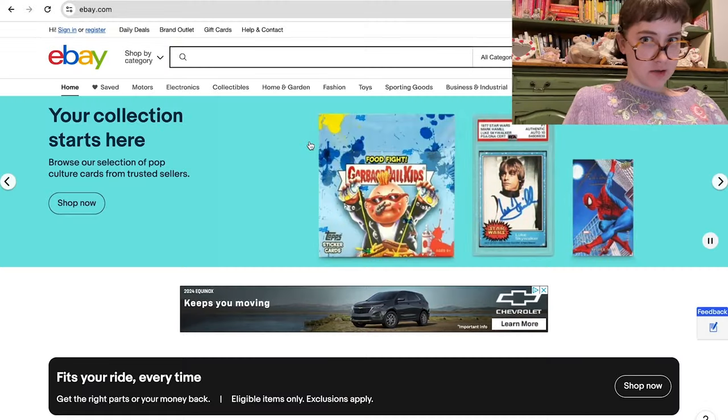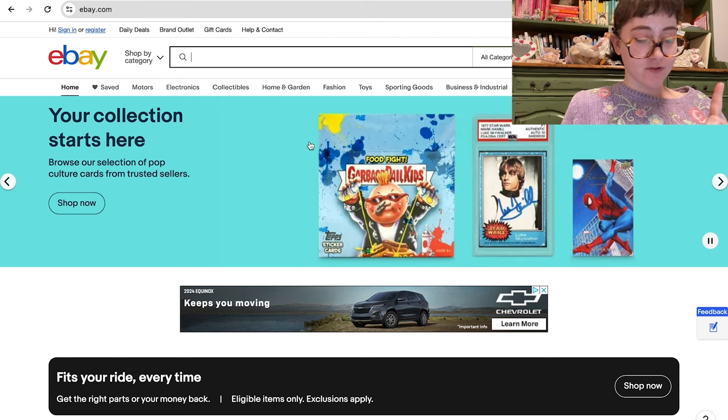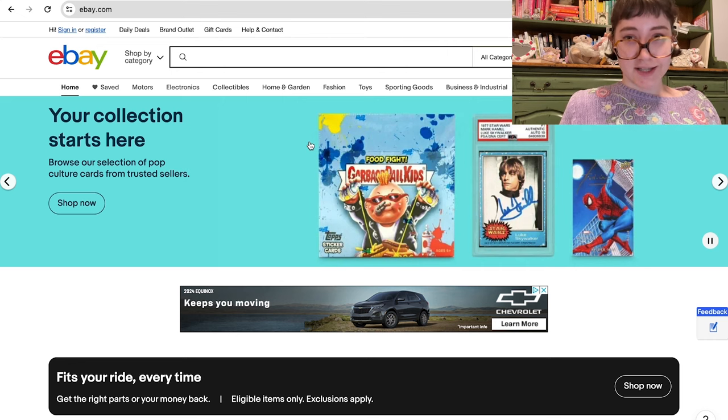Two quick disclaimers: one is that I always recommend going to a local thrift store if you're on a budget, because in my area at least the prices are always better than anywhere online. Two, if you are on a budget on eBay, don't search anything that could be an aesthetic hashtag on Instagram or TikTok, because those things are typically going to be more expensive.